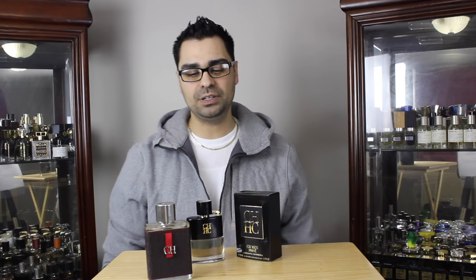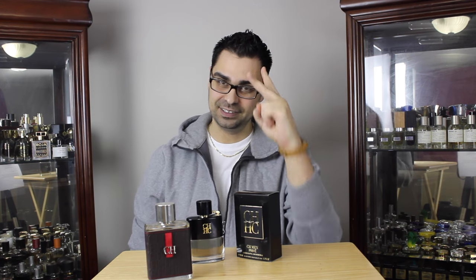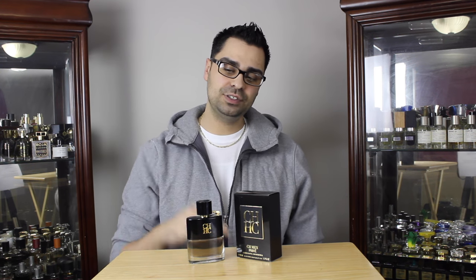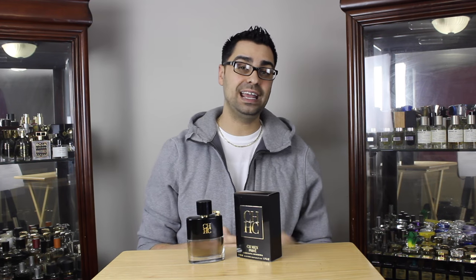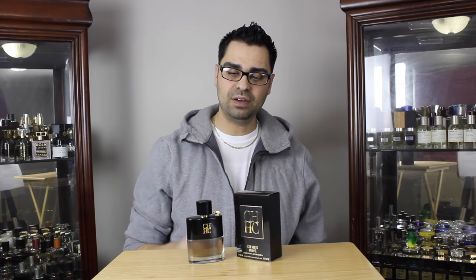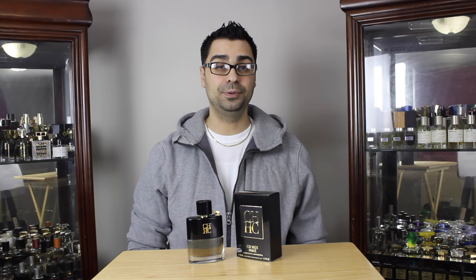Thank you for watching — comment below and let us know what you think about CH Men Privé, and as always have a good one. This fragrance review is sponsored by fragranceby.ca. To all my Canadian subscribers, if you are interested in CH Men Privé you can get it at fragranceby.ca and use my code robes08 to get free shipping on anything 50 dollars or more. CH Men Privé is around 55 dollars so the code would apply.